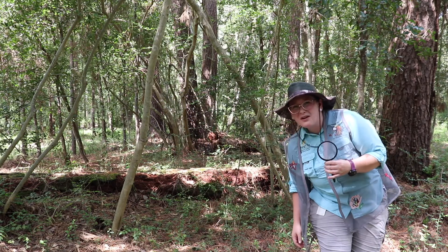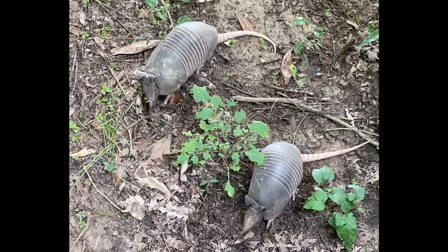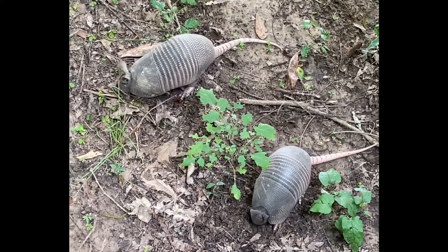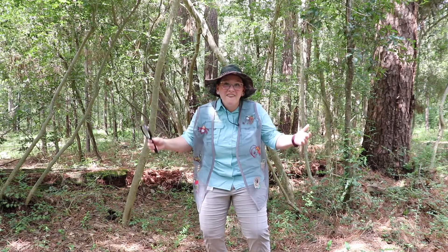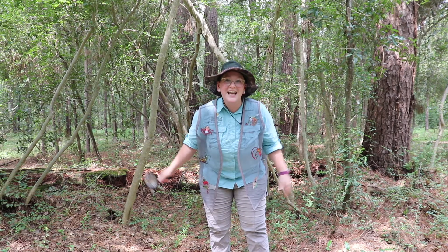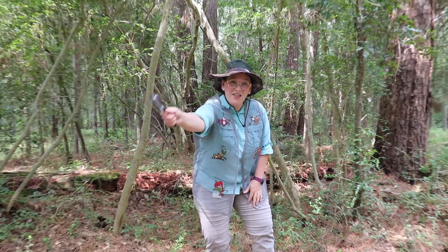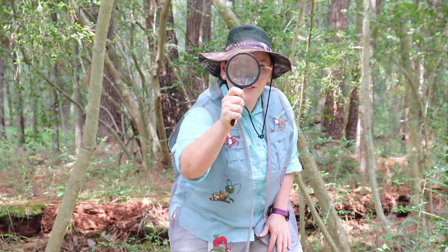Oh, there was a weird hole there. What kind of animal could have made that hole? Whoa! That was such a cool armadillo. An armadillo is a mammal, just one of the many animals that you can find in this habitat, the forest. I know forest habitats also have tiny animals too — that's why I brought my magnifying lens. So let's go on a quick hike to look for food, water, shelter, and some space to see what else lives here.